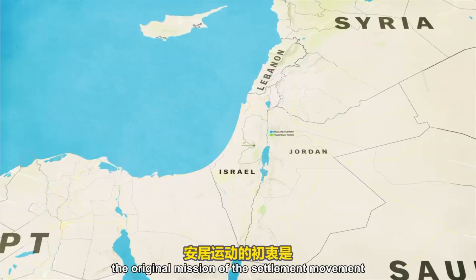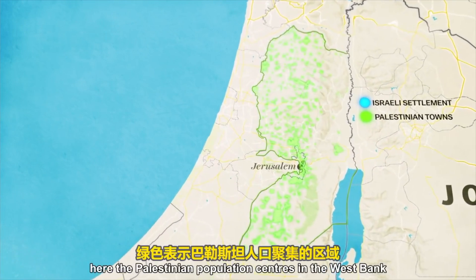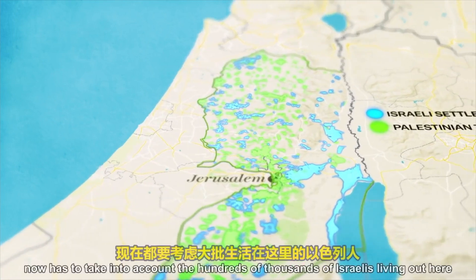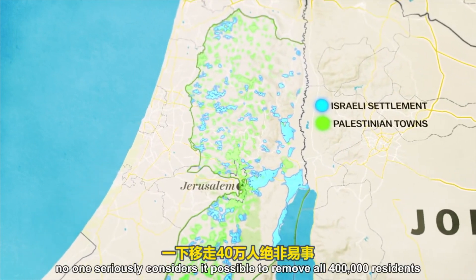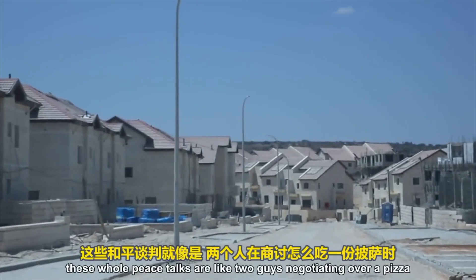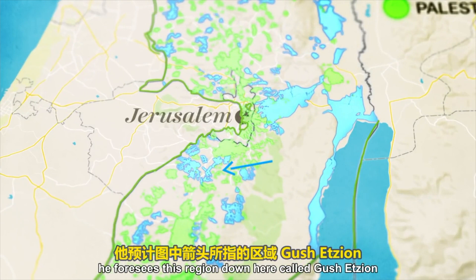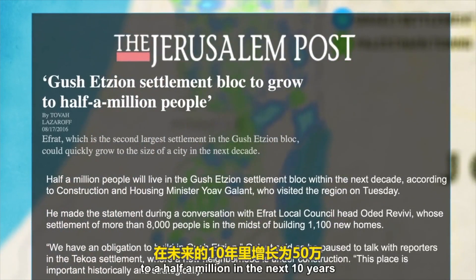The original mission of the settlement movement was to claim land deep into the West Bank, preventing a Palestinian state. Any proposal for giving Palestinians their own state now has to take into account the hundreds of thousands of Israelis living out here — no one seriously considers it possible to remove all 400,000 residents. While negotiations are at a standstill, Israel keeps issuing permits and settlements continue to grow. Just a few weeks ago, the housing minister announced he foresees the Gush Etzion region growing from 7,000 residents to half a million in the next 10 years.